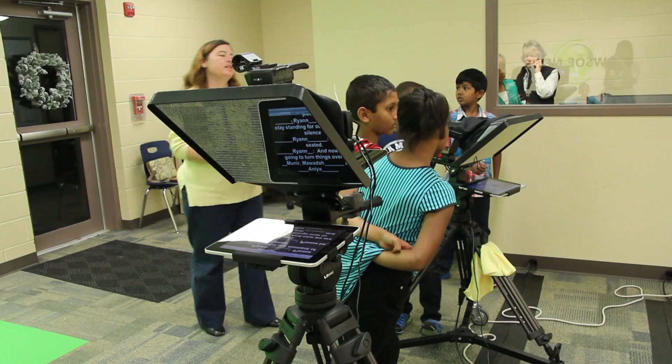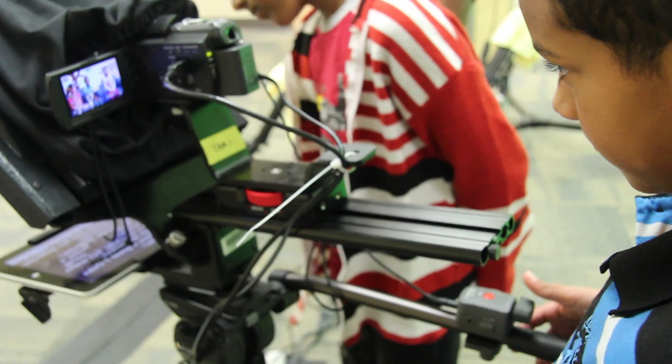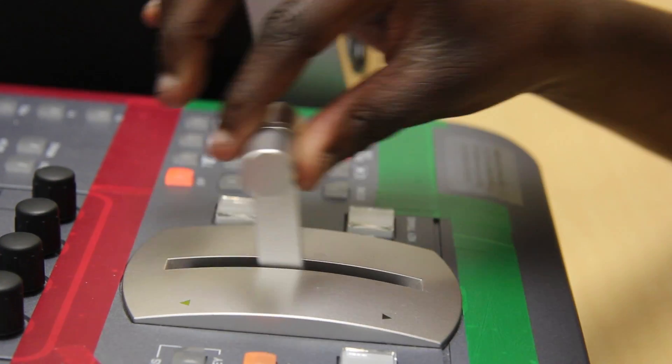My favorite part about the production studio is working with the cameras and microphones. The children are able to work the equipment and even work the sound board. We love working on the 7 Oaks News Crew.